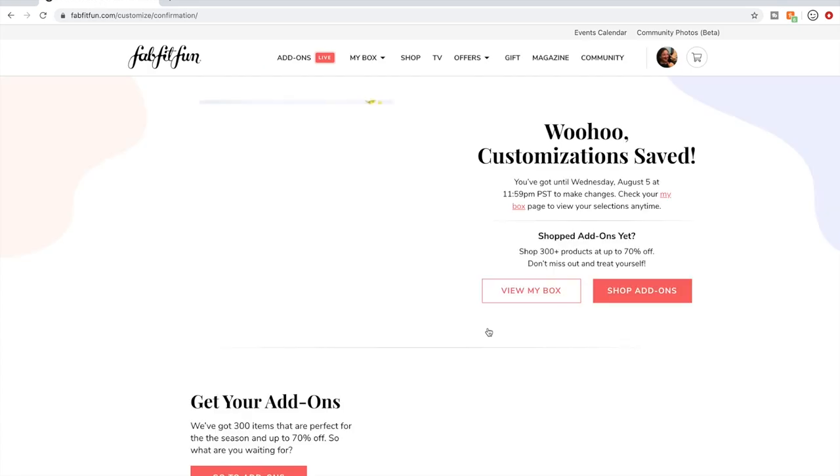So those are my customizations. Again, the link to the video where I talked about these products in more detail is in the description box below, so definitely check that out if you want to know more about what I think. Let me know what you think in the comments below. If you haven't subscribed, consider subscribing, and I hope you have a wonderful day. Bye!